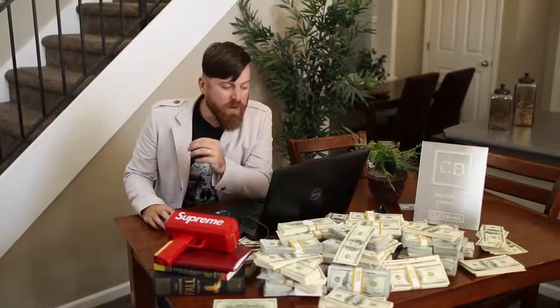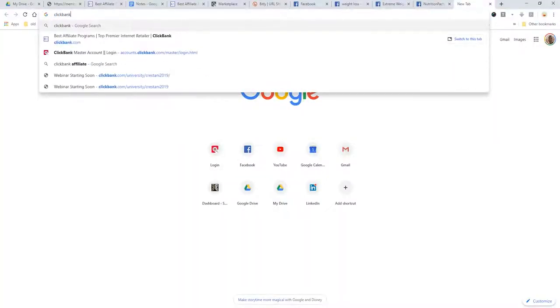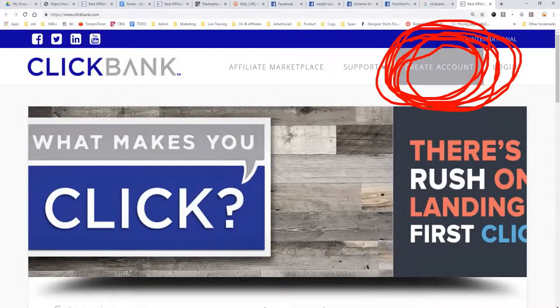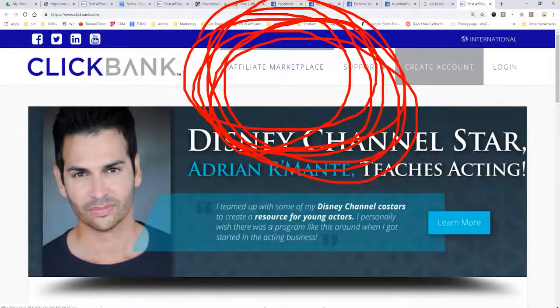The first thing we need to do is go to a website. You can type in Google 'Clickbank' and go to clickbank.com. This is what's called an affiliate network — they have products which they will pay you money to promote. If you don't already have an account, create one. You'll be approved instantly, and then click the affiliate marketplace.